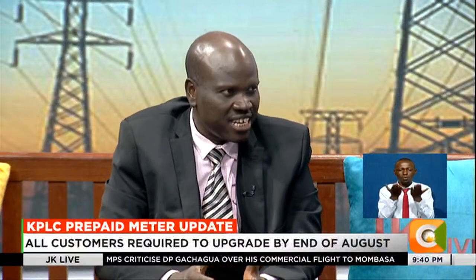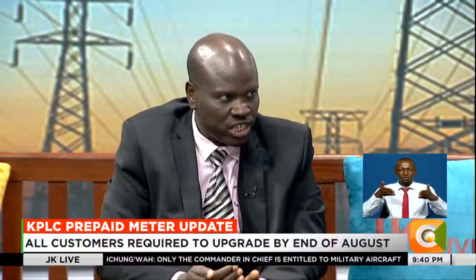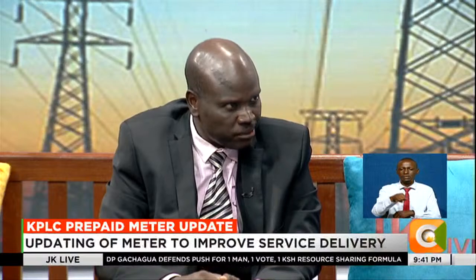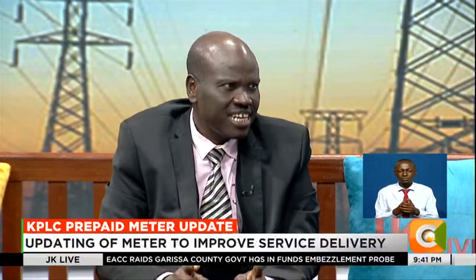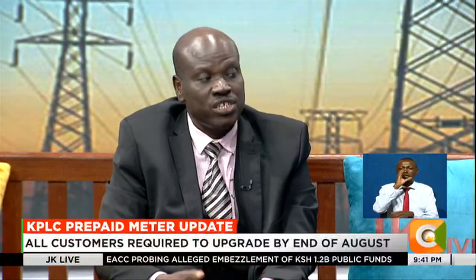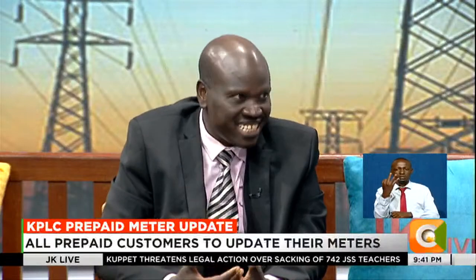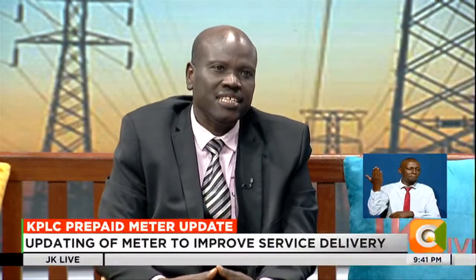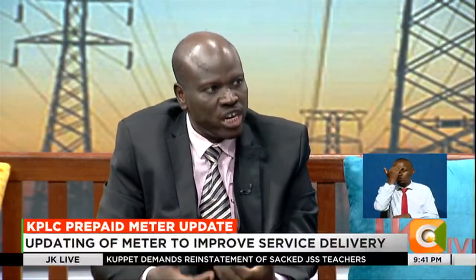Without really going into a lot of technicalities, the system currently in use is based on 1st January 1993. There are 24 bits stored within the token that is always sent to customers, which stores the number of minutes from 1st January 1993. And the number of those minutes, come November this year, would have reached the maximum. So the moment it moves to the next minute, it would appear like it has gone back to zero zero, or back to 1st January 1993. And of course, the meters themselves would reject that, because it would appear that instead of going to the next day, it has gone back many days before. And that is the reason why today we launch the drive for doing so.